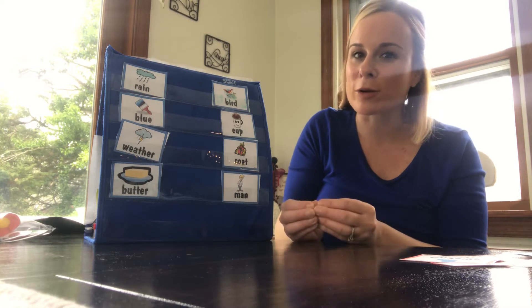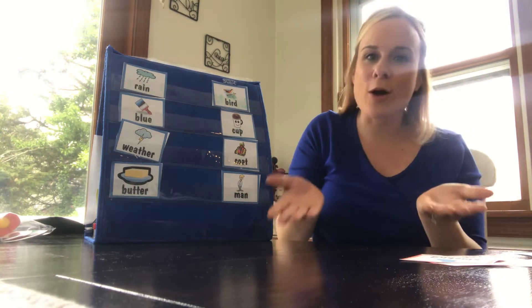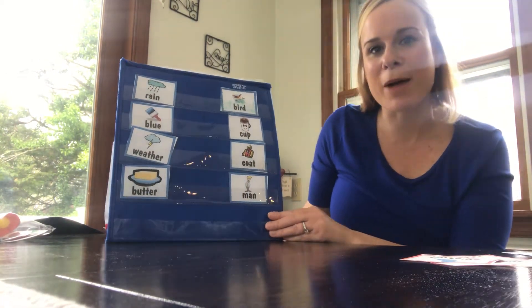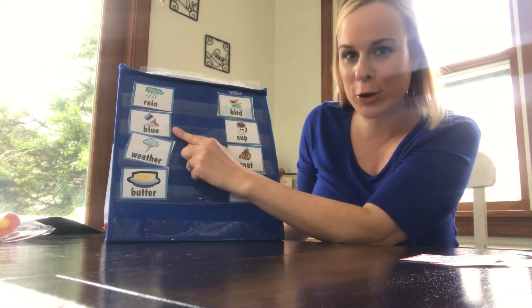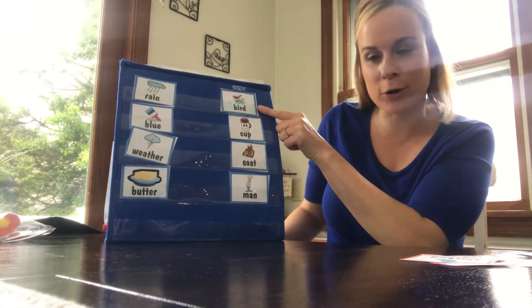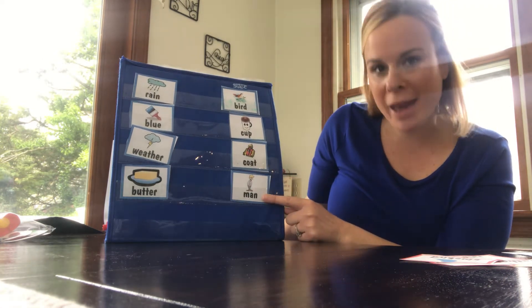Remember, they have to be real words. So if it doesn't sound like a word you've ever heard before, then you'll know that that's not a match. Let's read all these words first and then we'll try to go ahead and play our matching game. So we have the word: rain, blue, weather, butter, bird, cup, coat, man.